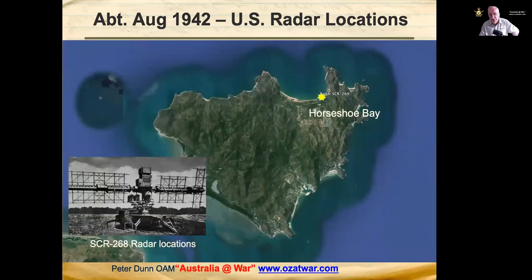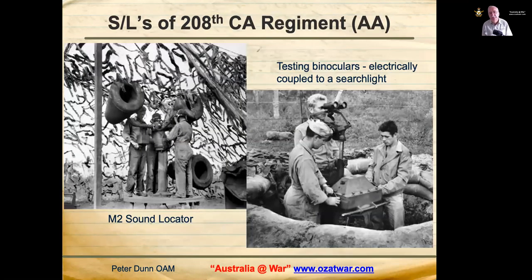A single American SCR-268 radar was located at Horseshoe Bay on Magnetic Island. The M2 sound locator was used to pick up the sound of aircraft engines, particularly at night — it was rotated vertically until the loudest sound from two vertical sensors was measured, then moved left and right for the two horizontal sensors. Pretty crude but reasonably effective at night. The other photo shows binoculars electrically coupled to a searchlight, so wherever the operator pointed the binoculars, the searchlight moved to that location — quite high-tech for that era.